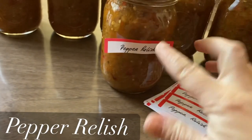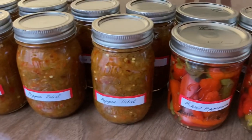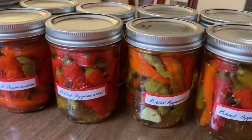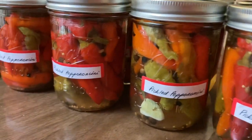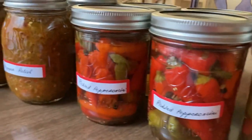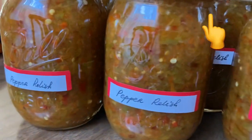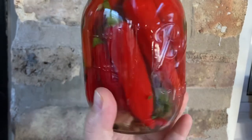I had some leftover pepperoncini peppers, so I decided to just pickle them whole the way I did before. A couple of months ago I already pickled a bunch of peppers from my garden and shared the recipe here on the channel, so you can find it — I think it's called 'How to Pickle Any Pepper.'